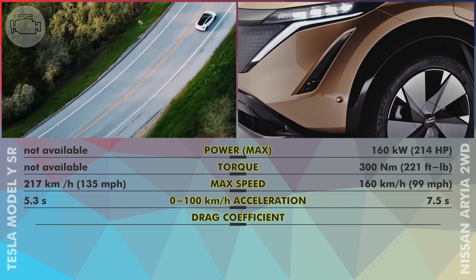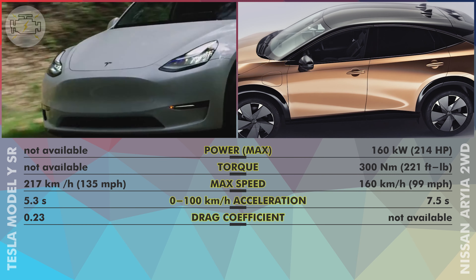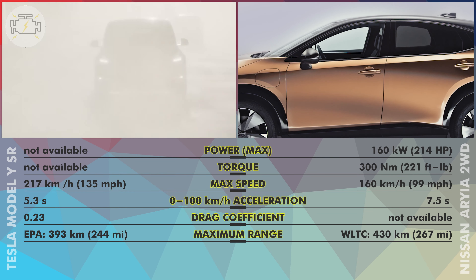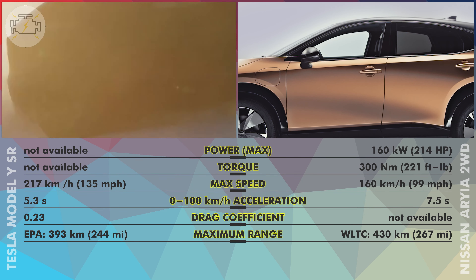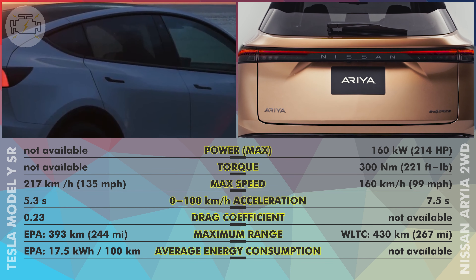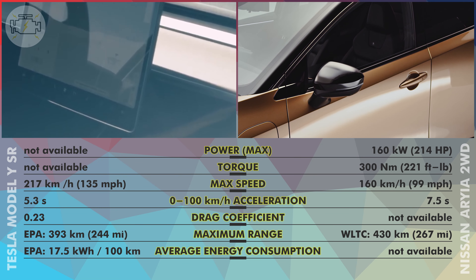With a drag coefficient of 0.23, the Model Y is extremely aerodynamic, though Nissan has not yet disclosed the Ariya's drag coefficient. According to the EPA, the Model Y can travel up to 393 km (244 miles) on a single charge, while the Ariya achieves 430 km (267 miles) per the WLTC test cycle. The Model Y averages 17.5 kWh per 100 km in energy consumption, with no data yet available for the Ariya. Although Tesla hasn't published the Model Y standard range's power figures, its top speed and acceleration advantage strongly suggest they are significantly higher than the entry-level Ariya's.